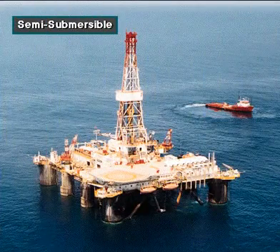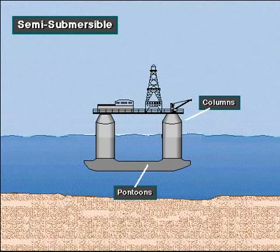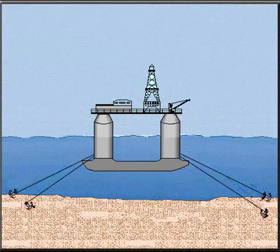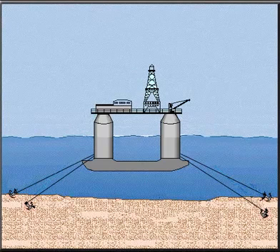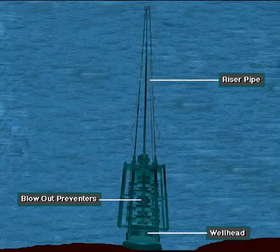A semi-submersible rig is a floating offshore drilling rig. It has pontoons and columns. When flooded with water, the pontoons cause the unit to partially submerge to a predetermined depth. The working equipment is assembled on deck. On the drill site, workers can either anchor the rig to the seafloor or use a system of thrusters and positioners to keep the rig over the hole. Crew members mount the wellhead and blowout preventers on the ocean floor, and special hollow pipe called riser pipe connects the top of the blowout preventer to the rig.